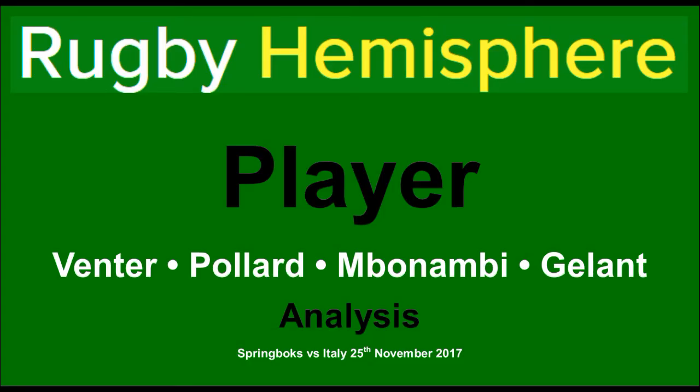Thanks very much for watching, guys. I hope you enjoyed it. Please do go check out my blog — I do a lot more written articles and in-depth analysis there. Have a look at my other videos as well. Like and subscribe, and go Bokke!